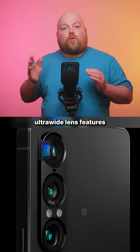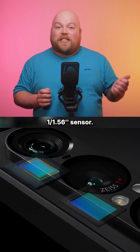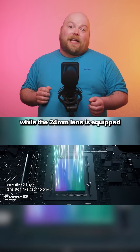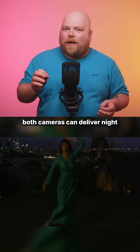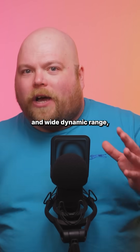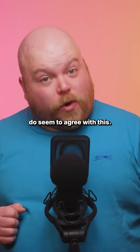The new 16mm ultra wide lens features a 48MP, 1/1.56 inch sensor that's double the size of its predecessor, while the 24mm lens is equipped with a 1/1.35 inch Exmor-T for mobile sensor. Sony claims both cameras can deliver night shooting equivalent to full frame cameras, with low noise and wide dynamic range all in a little phone — and early reviews do seem to agree with this.